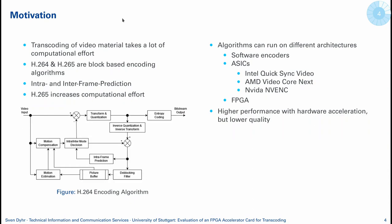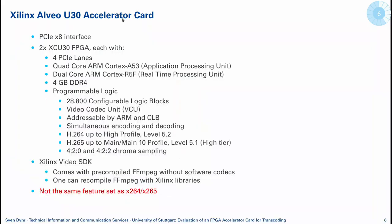In my case, I evaluated the FPGA as a final solution and put it in comparison. We chose the Xilinx U30 accelerator card which takes a PCIe x8 interface. It houses two FPGAs, both of them having four PCIe lanes. They use a quad-core application processing unit based on ARM, each equipped with four gigabytes of DDR4 memory. As part of the programming logic, they have the video codec unit which takes care of all the encoding processes and can handle H.264 and H.265 videos up to level 5.2 and 5.4 on high profile.